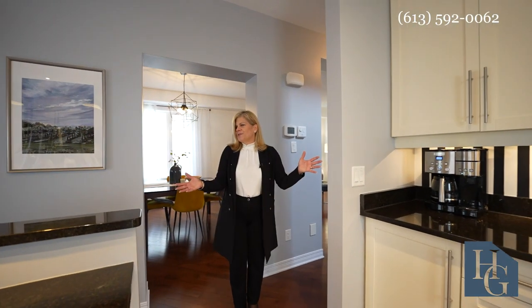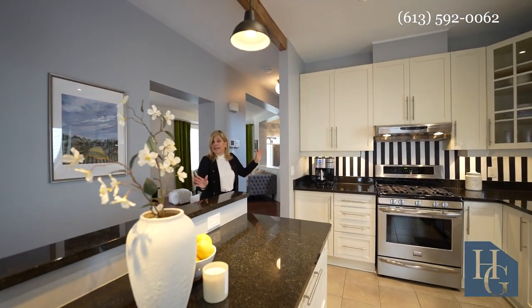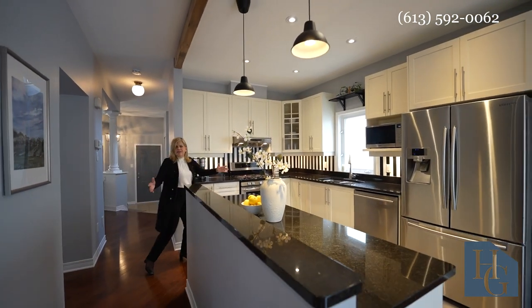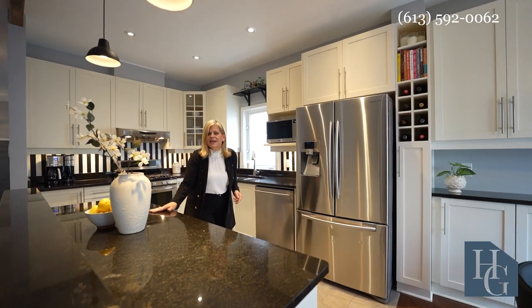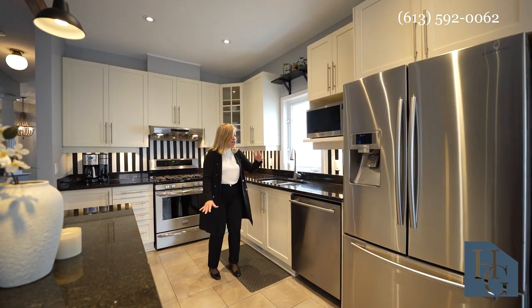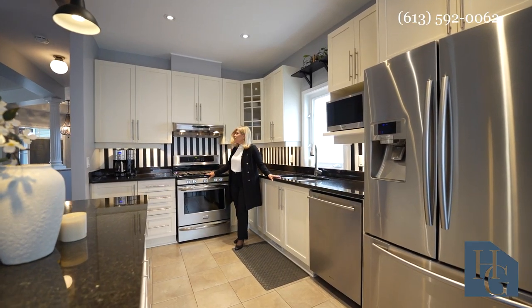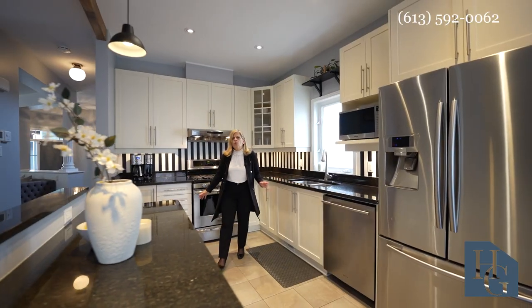The kitchen — oh my goodness. This used to be a little different. It used to have a wall up here, but they had it all professionally done, opened up to create this incredible inviting space. You've got granite counters, beautiful new cabinetry throughout, stainless steel appliances including a gas stove, and a really nice hood fan. Just a very warm feeling.